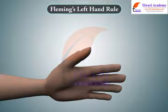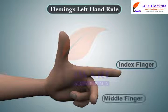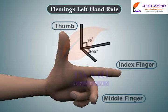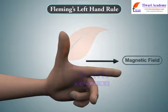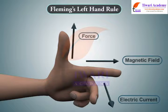The direction of rotation of this motor is given by Fleming's left-hand rule, which states that if the index finger, middle finger and thumb of your left hand are extended mutually perpendicular to each other, and if the index finger represents the direction of magnetic field, the middle finger indicates the direction of electric current, then the thumb represents the direction in which force is experienced by the shaft of the motor.